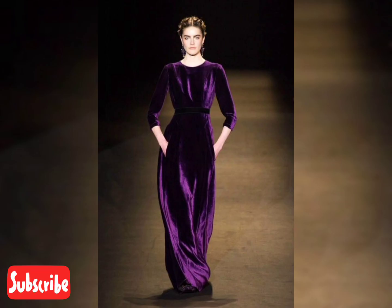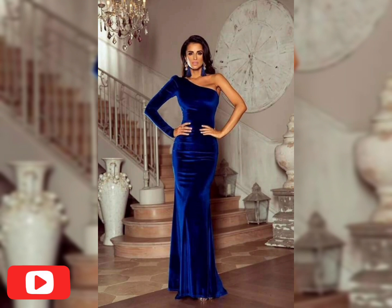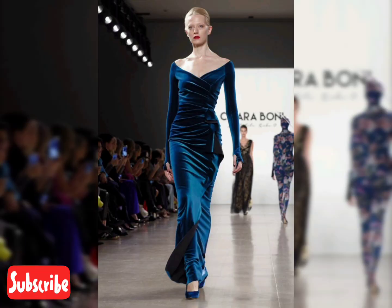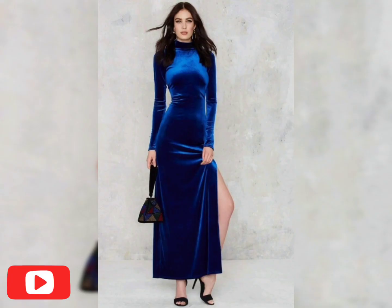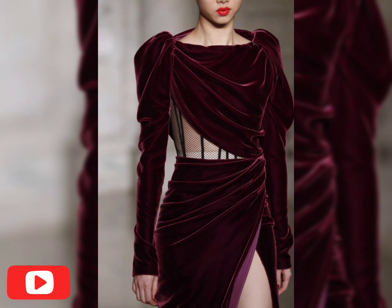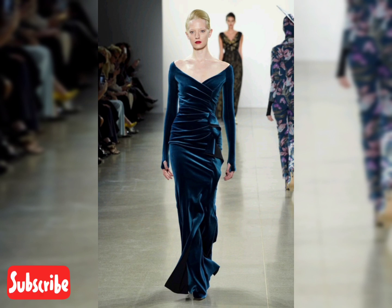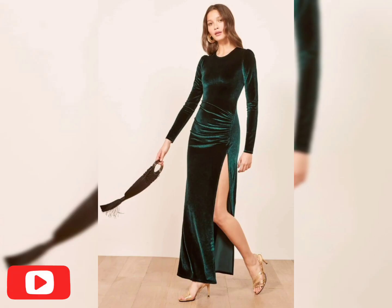We are always trying to do our best and bring up more new trendy updates for you. We make efforts to bring new fashion trend ideas in front of you. I hope you enjoy my latest collection — thank you so much for watching till the end. Don't forget to share your views in the comment section, let me know which color and style you like the most, and don't forget to subscribe. Take good care of yourself!